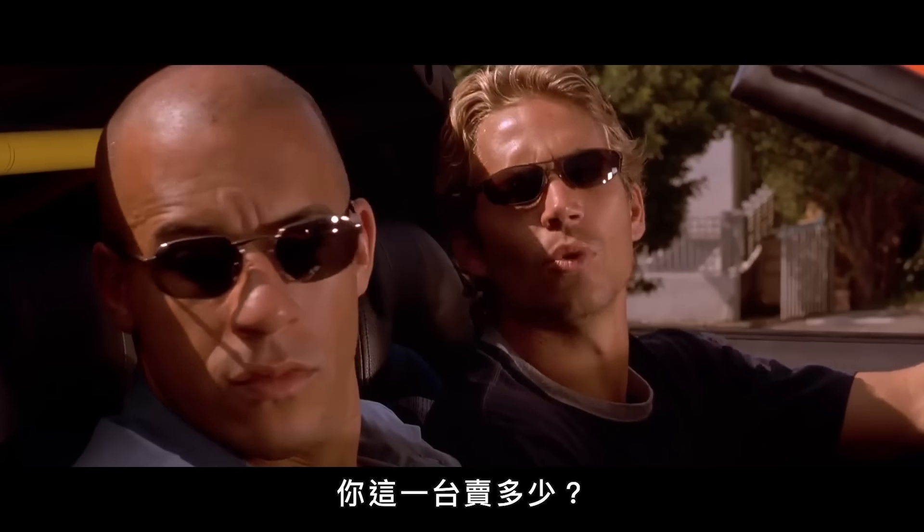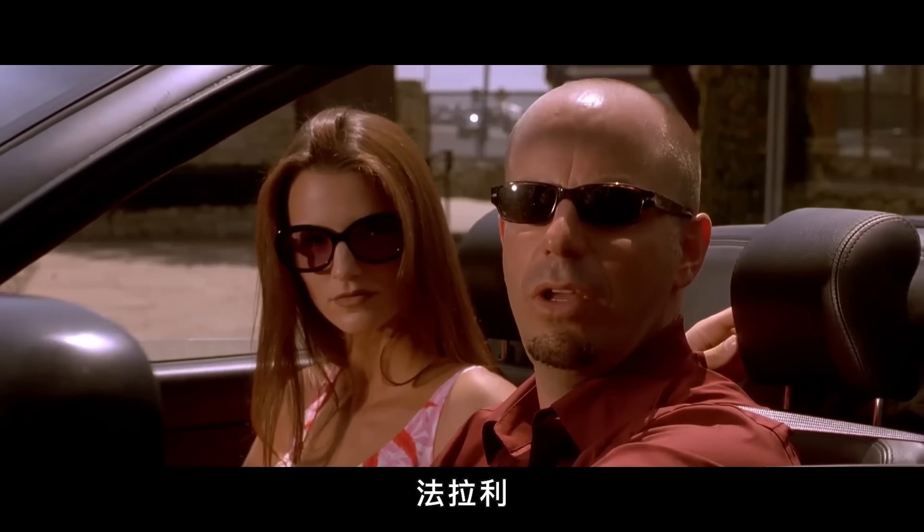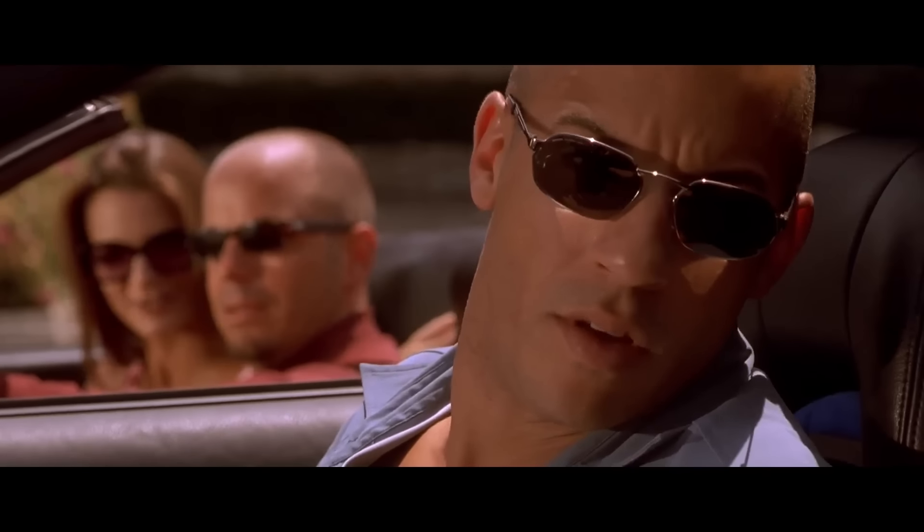Nice car. What's the retail on one of those? More than you can afford, pal. Ferrari. Smoke.